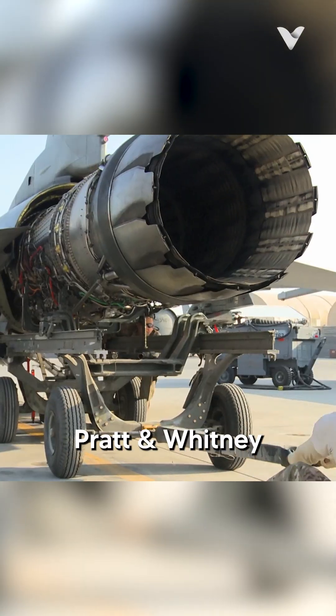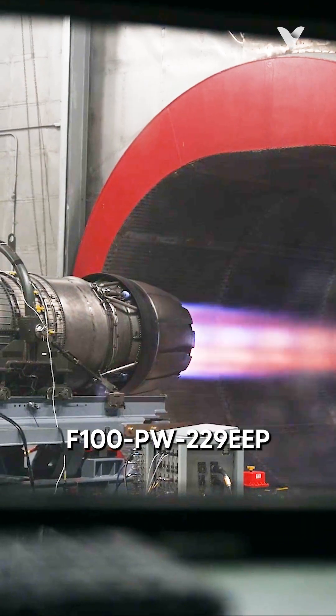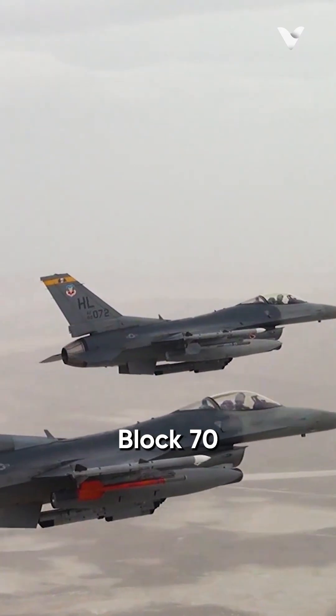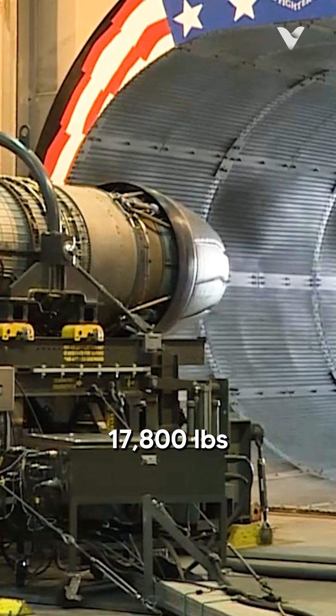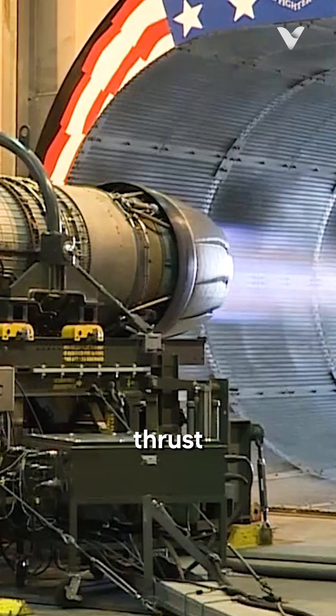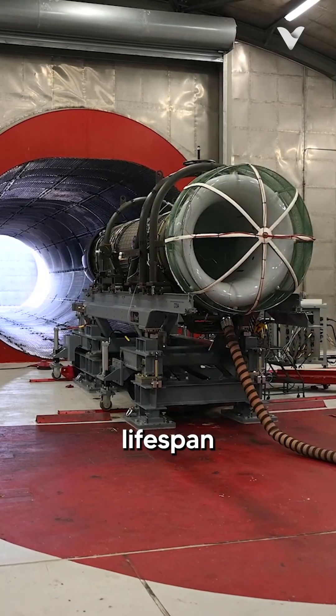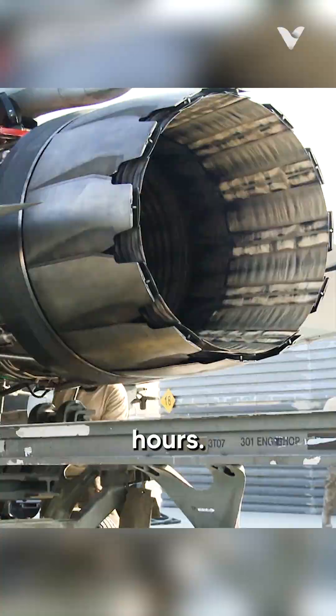The U.S. engines like the Pratt and Whitney F-100PW229EEP, used in the F-16 Block 70, deliver 17,800 pounds of dry thrust and 32,500 pounds with afterburner, and boast a lifespan of around 6,000 hours.